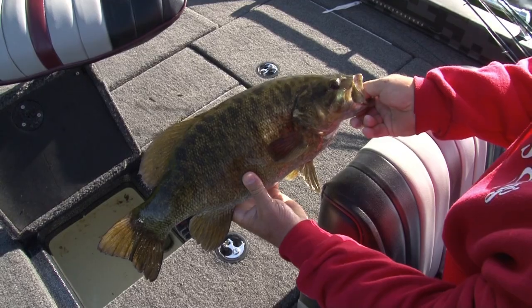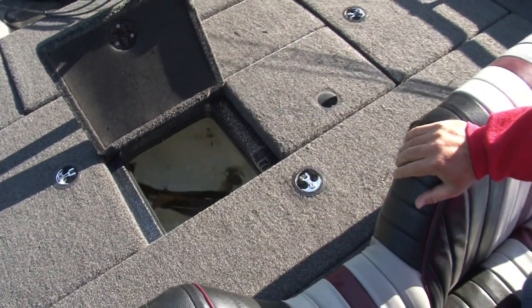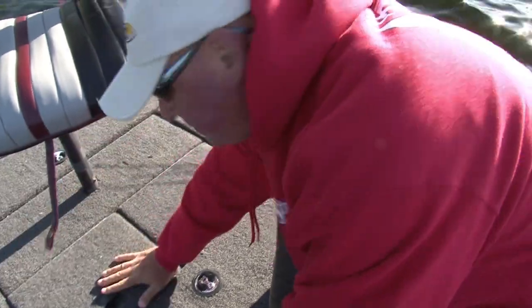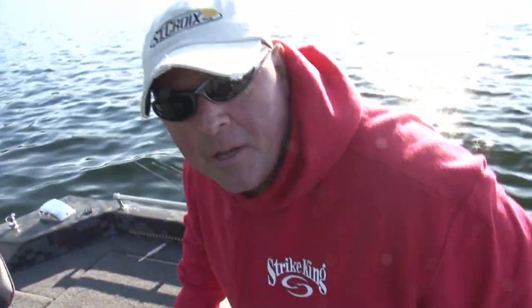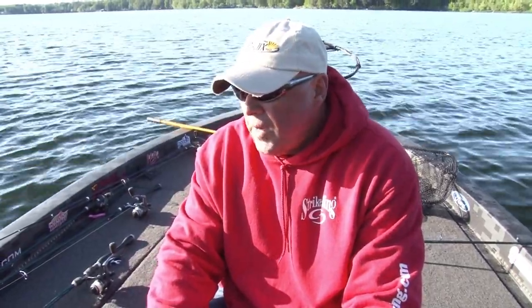Let's put that on. Give me some fresh water. And that's how we're starting our day here in Algoma. You find different things like rock piles, wood, weed and things. I started off for probably about 45 minutes into the day on the trolling motor and found a little bit of weed.